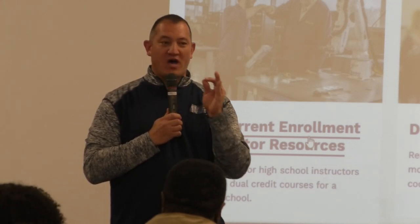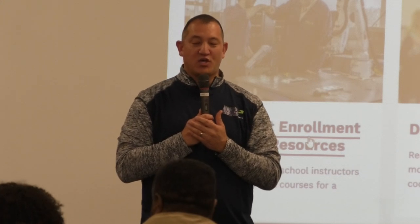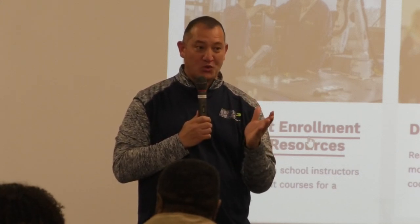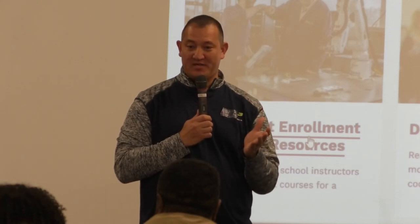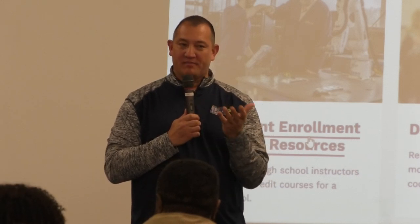If I accept the 100th student and you are the 101st student, then you are on the outside looking in. So the sooner the better for scores, because I must have scores before you can be accepted. This year we have 92 students in our program, so we didn't reach 100.